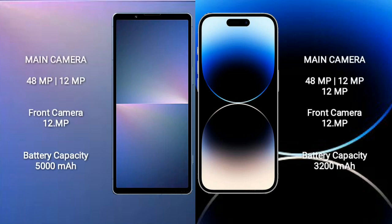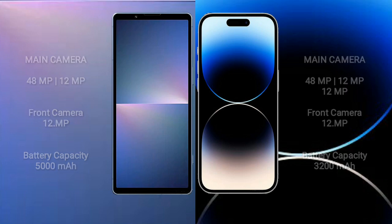Sony Xperia 5 Mark 5 features a rear dual-camera setup of 48MP plus 12MP, and a 12MP front camera. It has a 5000mAh battery with 25W fast charging support. iPhone 14 Pro has a 12MP front camera and a 3200mAh battery with 30W fast charging support.